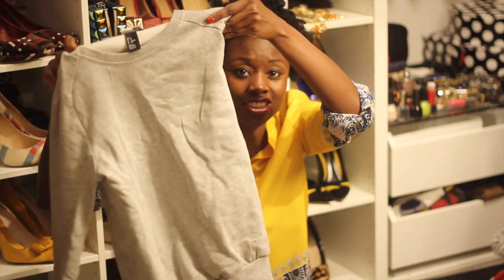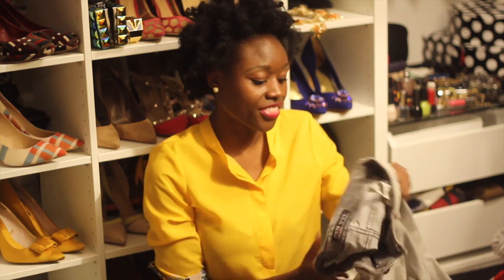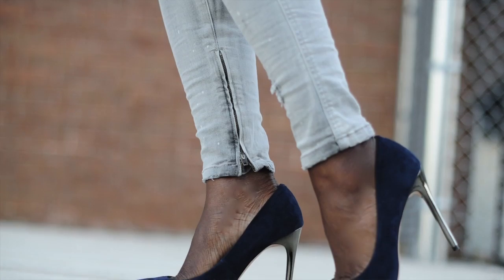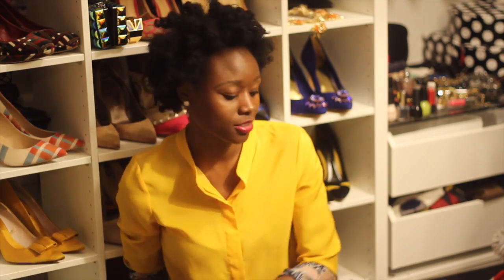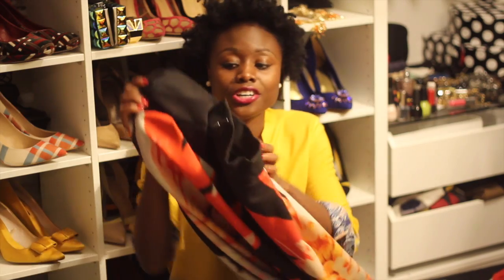It was like $15 at H&M. Something simple. This I got from Zara — I really wanted some gray jeans, and I saw these. I love the zippers at the bottom, so you can wear them open or closed. They're also distressed with a little bit of white splashes or white specks, and they're really nice.